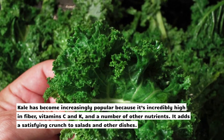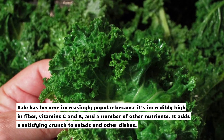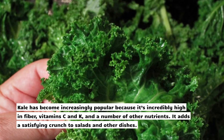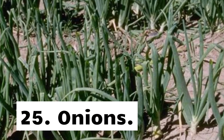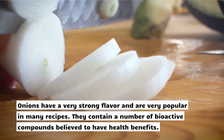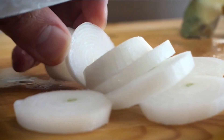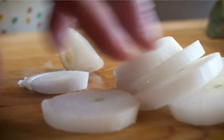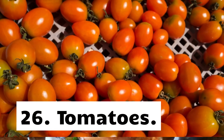24. Kale. Kale has become increasingly popular because it's incredibly high in fiber, vitamin C, vitamin K, and a number of other nutrients. It adds a satisfying crunch to salads and other dishes. 25. Onions. Onions have a very strong flavor and are very popular in many recipes. They contain a number of bioactive compounds believed to have health benefits.